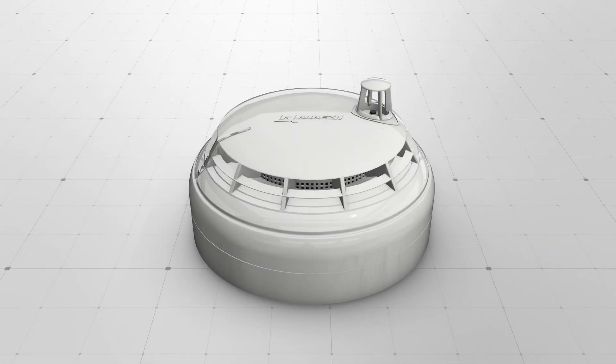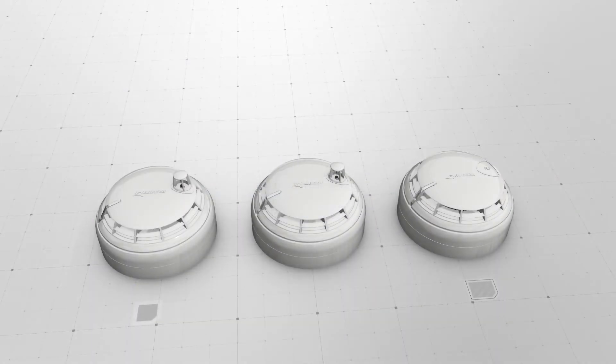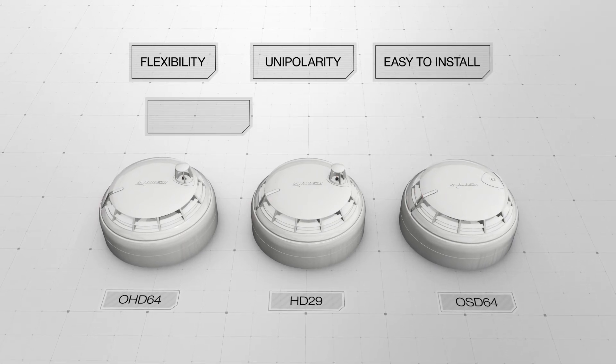The main features of the fire detectors are: easy to use, no polarity connection, easy to install, easy to service, and adaptability to dust levels.